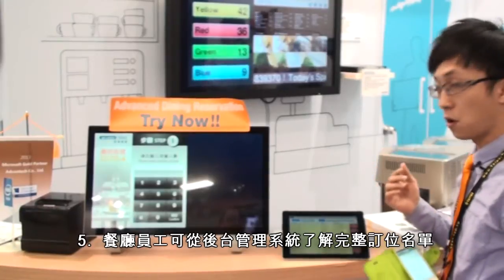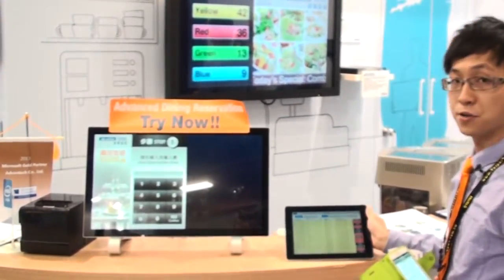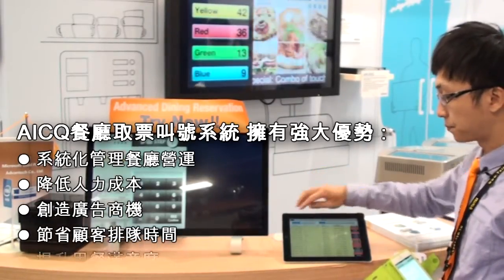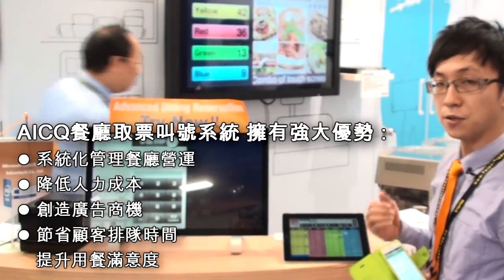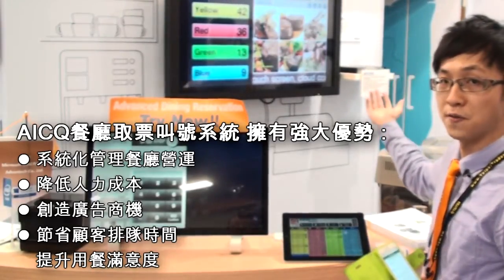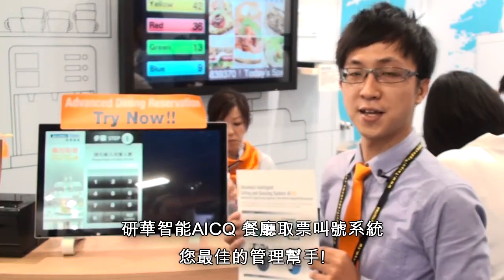So on the whole, AICQ solution integrates a self-service kiosk application, digital signage application, booking management, and a personal mobile application. It can also integrate booking management. AICQ helps reduce the burden on restaurant staff, helps manage the queuing process, and reduces costs. It can also help restaurants promote their specials and advertising. Thanks for listening — this has been the AICQ Intelligent Calling and Queuing System.